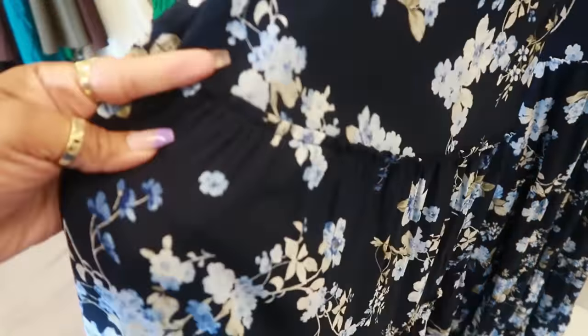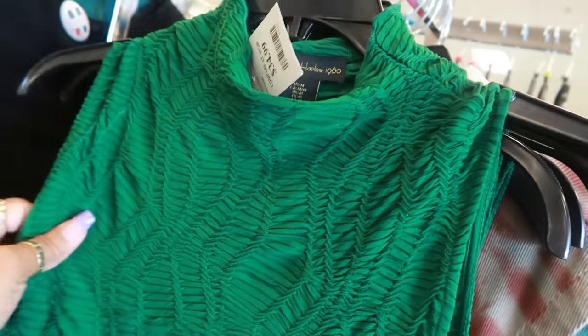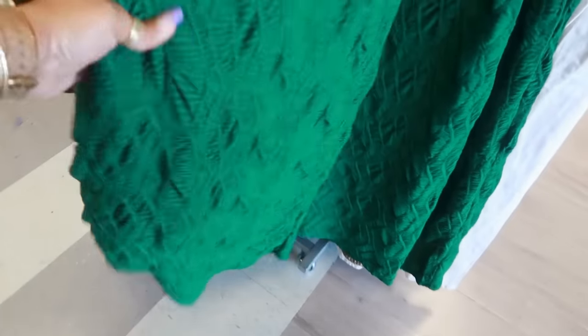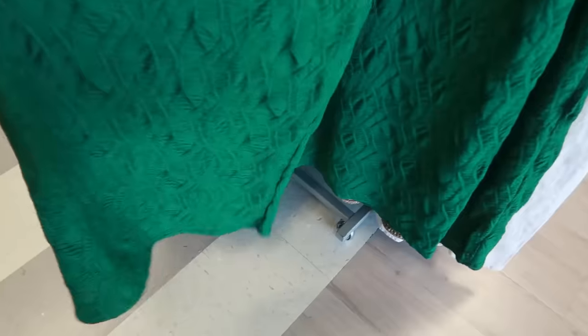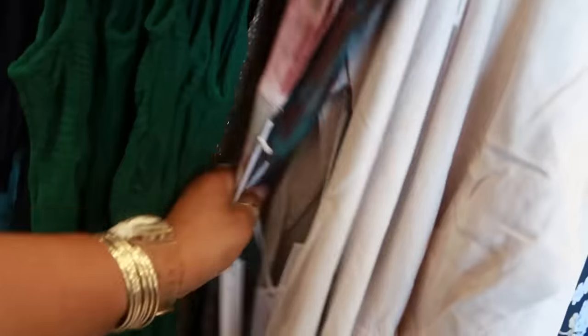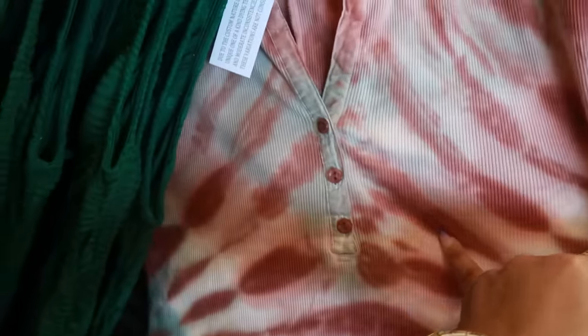You got the ruffles at the bottom with the layers. $35 — House of Harlow. That's pretty. No split at the bottom, a little body dress. The tie-dye dress is Young, Fabulous and Broke, with a split in the back and some buttons at the chest. This is $30.